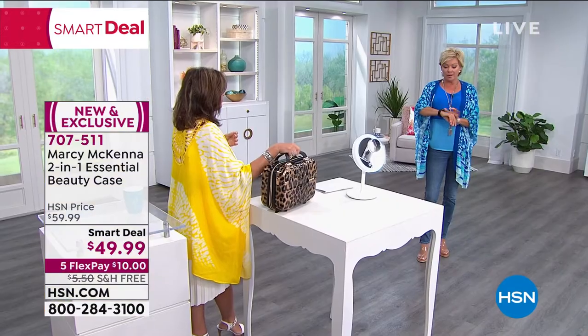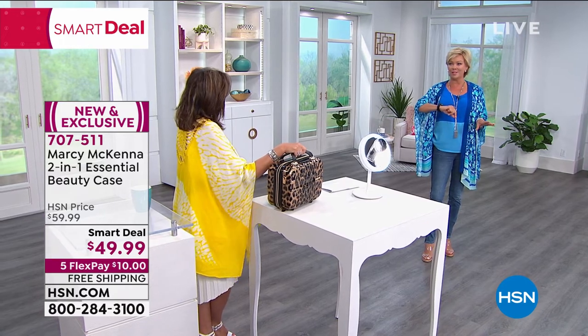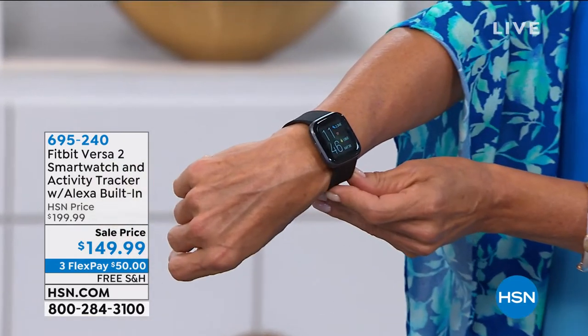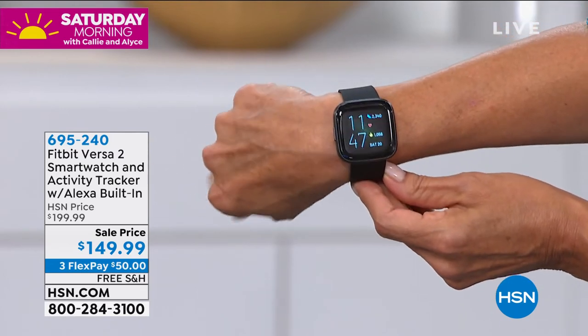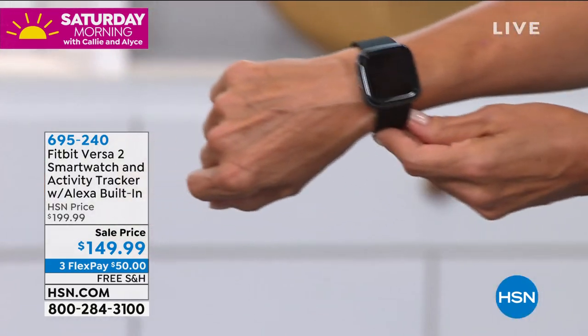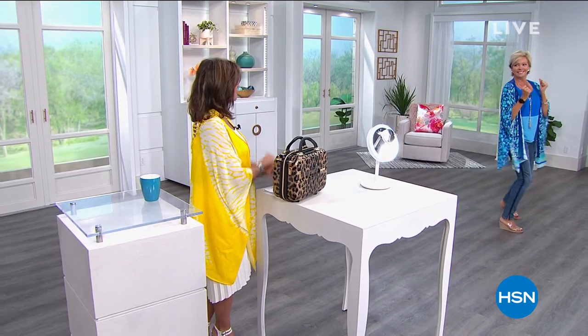The Fitbit Versa is back in stock — it's the best-seller, and it's a great way to keep track of exercise, steps, sleep, and calories. It tracks much more than just steps. The large face plate is easy to read. Item 695240. They're on sale at $50 off. Only about 400 left — if you want it, grab it quickly.